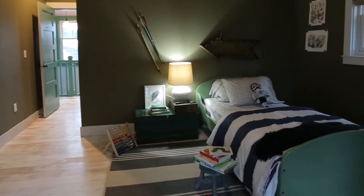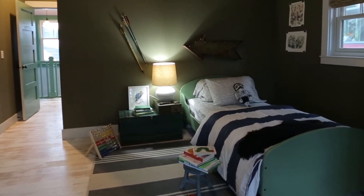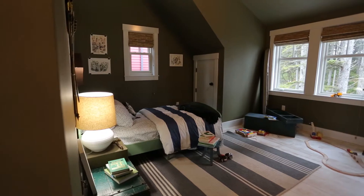The first bedroom upstairs is the kids' bedroom. It's kind of my dream boys' bedroom — it's a fun room.